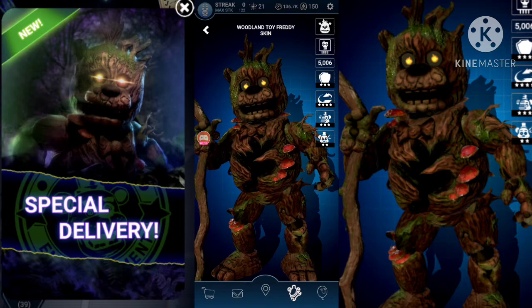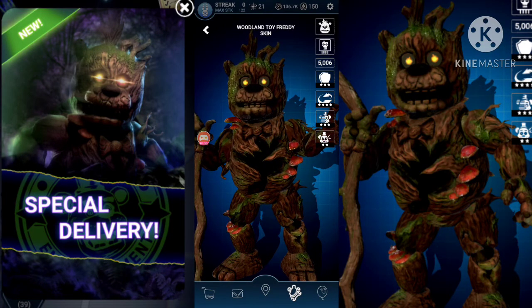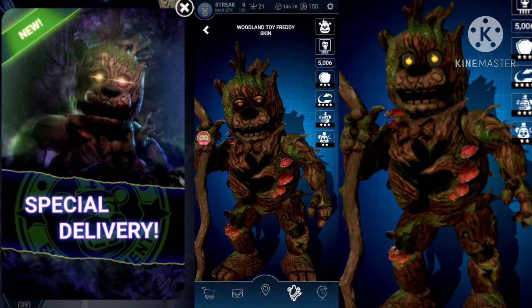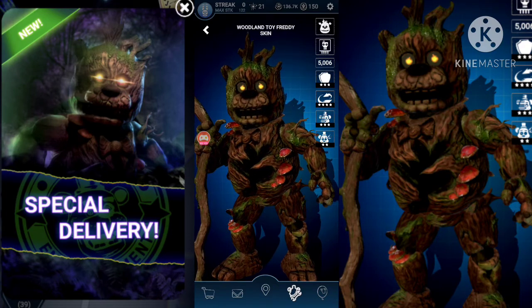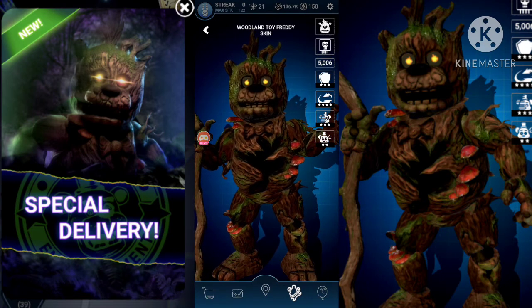Well anyway, that is a short little video guys, thank you so much for watching. Like, share, subscribe, comment down below, tell me what you think. Also, after you unlock this, YouTube removes the item from the shop just so you don't accidentally purchase it.